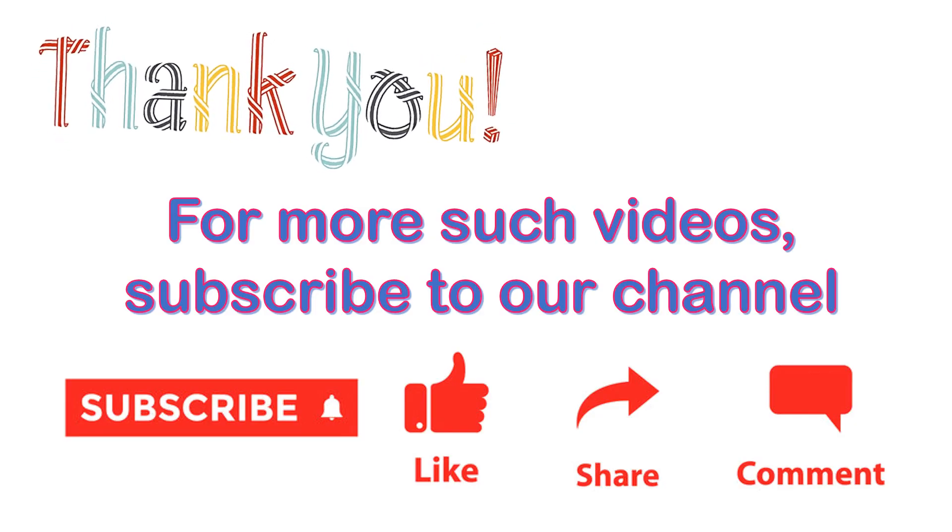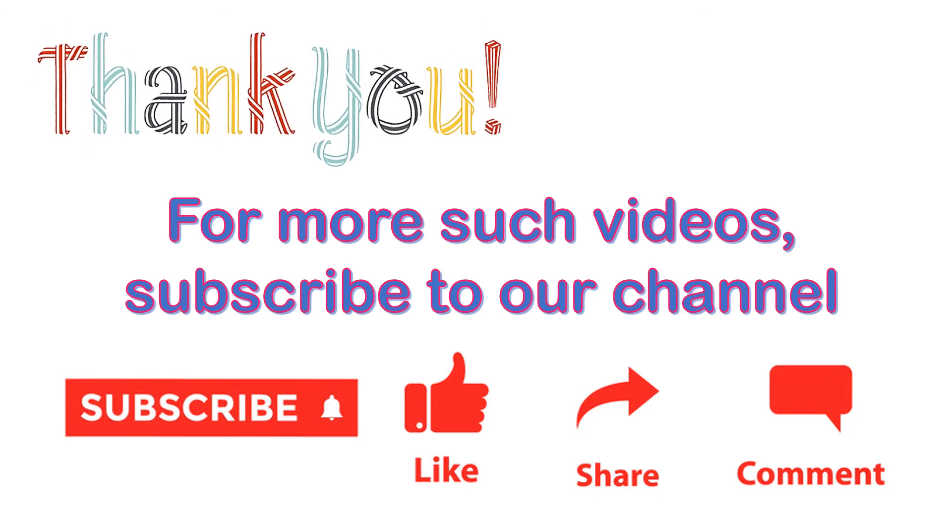Thank you. Thank you for watching. For more such videos, subscribe to our channel. Please like our video and share it with your friends, and do drop us a line in the comment section.